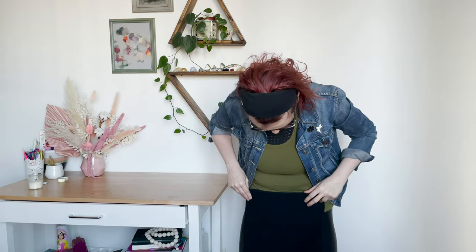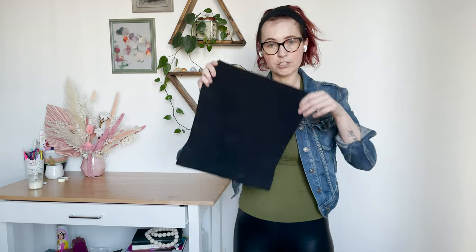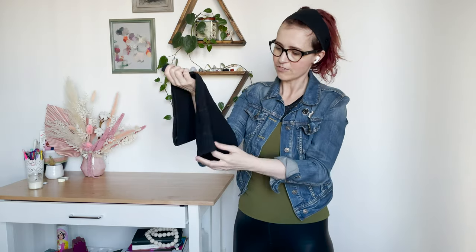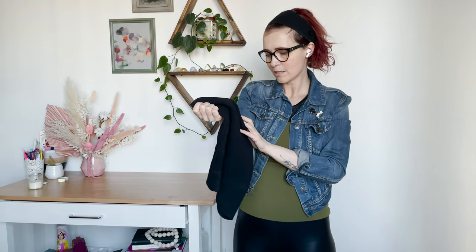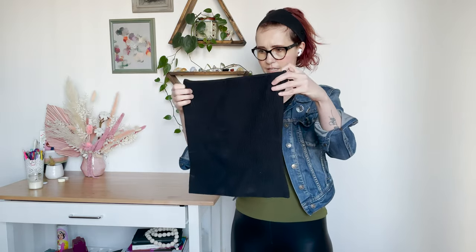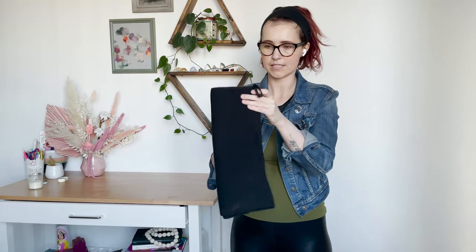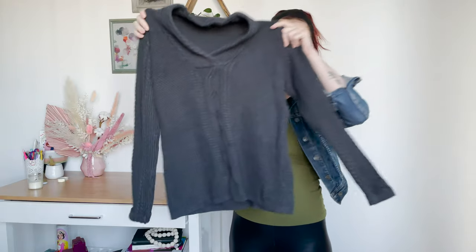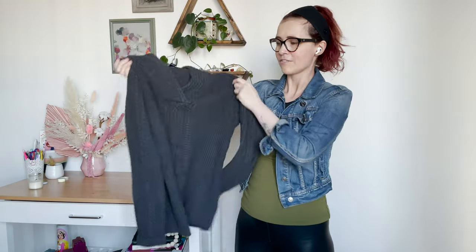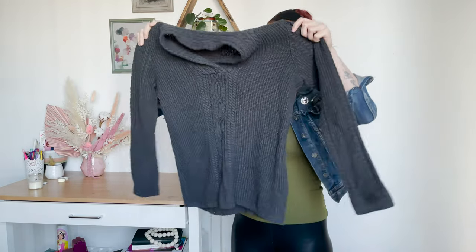I think this is a tube top. It has some deodorant marks on it, which makes me feel like it's a shirt. It is Babaton, which is an Aritzia brand, and it is a size small. Give that a wash and get the deodorant marks out — a good little Babaton basic. I've never really sold Nautica, but this is a Nautica basic gray sweater and I feel like this V color is kind of signature Nautica — what I imagine when I think of a Nautica ad.